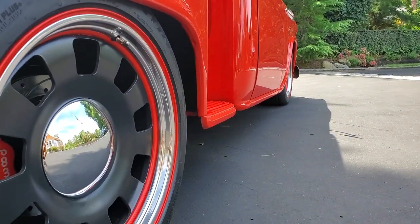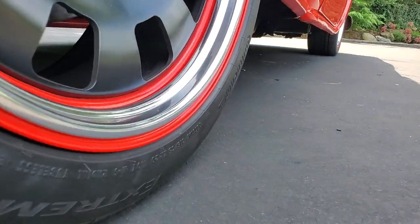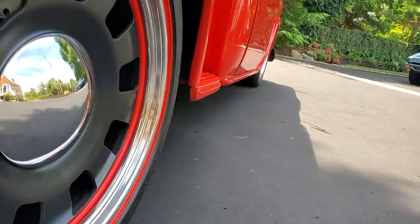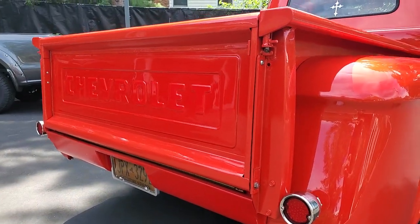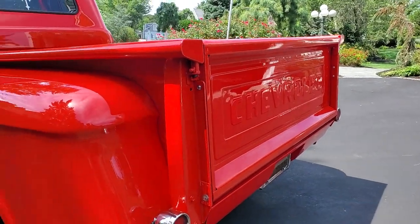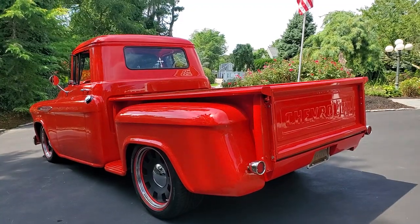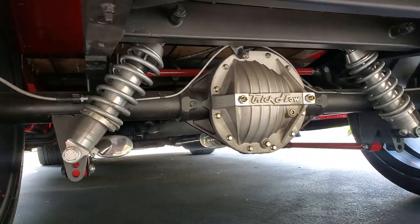Power brakes are brand new all the way around — slotted and drilled. Tires are 315/35/20. LED lights, and they also have a blade that runs all the way across in LED — nice and bright. Beautiful truck, great stance. Trick Flow rear 12-bolt posi, adjustable coilovers, 5-link. Truck is new, new, new.